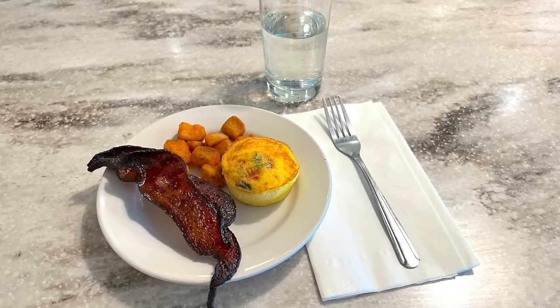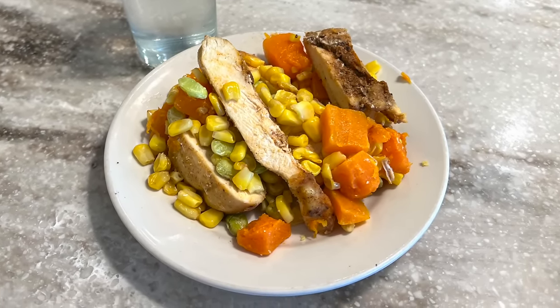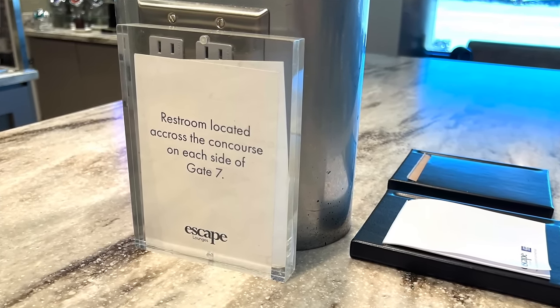I was also there while they were transitioning from breakfast offerings to lunch offerings, so I had a little bit of a taste of both — I enjoyed them very much. Also, given that this lounge is on the smaller side, there were no restrooms inside, but they're right across the gate and really easy to get to.